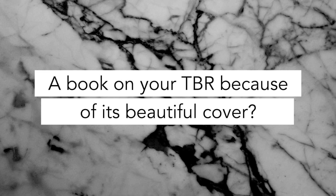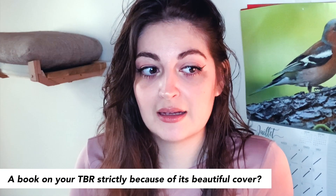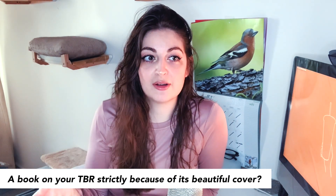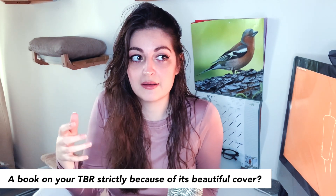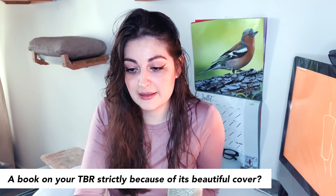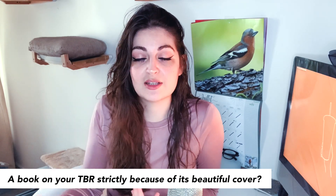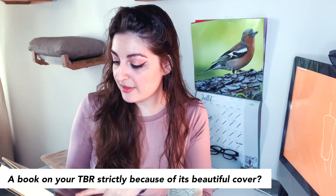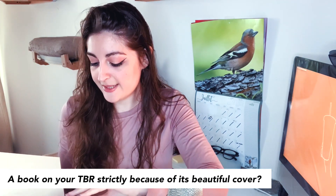A book on your TBR strictly because of its beautiful cover. There are quite a few, not gonna lie. It's kind of hard to tell because the cover is a big deal to me, but if there's nothing in the synopsis that intrigues me, there's no point adding it. I'm getting better at that. I would say it's pretty rare now. Before though, I did pick up a few books I didn't know much about — so maybe this one: Lark Rising by Sandra Waugh. I thought it was pretty cute — I mean, the cover is amazing.